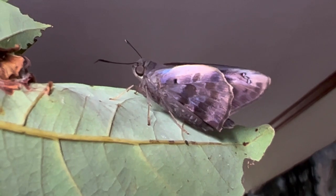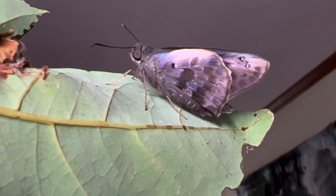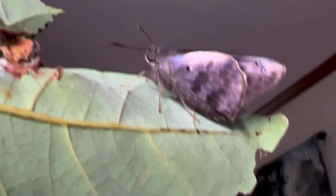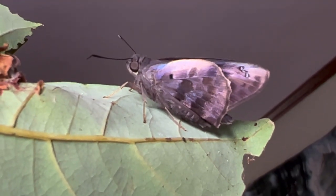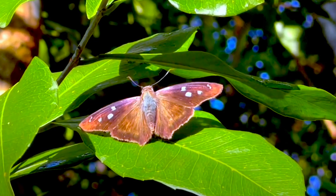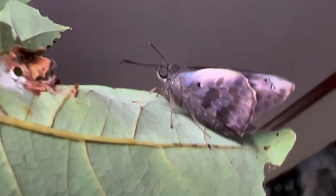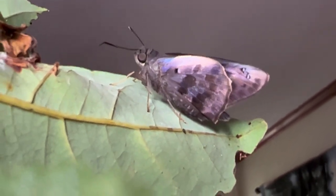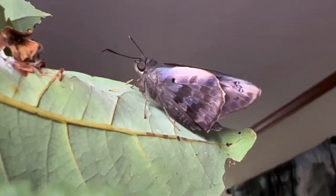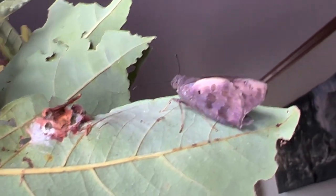This is a fairly large skipper — about an inch and a half wingspan, maybe close to two inches; some of the larger females might be closer to two inches. Sexes are similar. The dorsal side is a jet brownish-black with little spots on the forewings. The underside is mottled brown, and when they're fresh they have this really cool iridescent violet coloring on the inner forewings and hindwings.